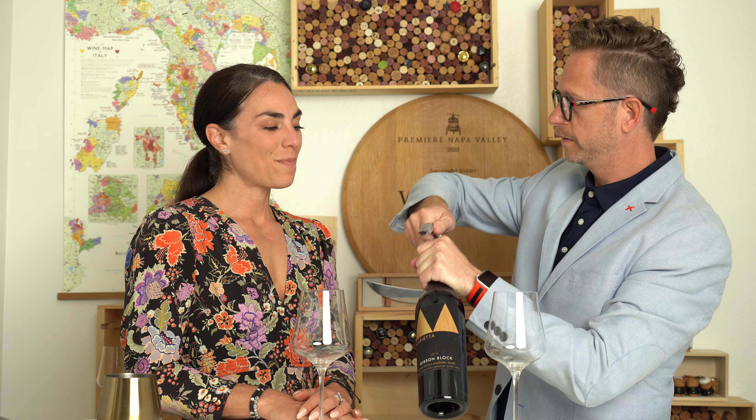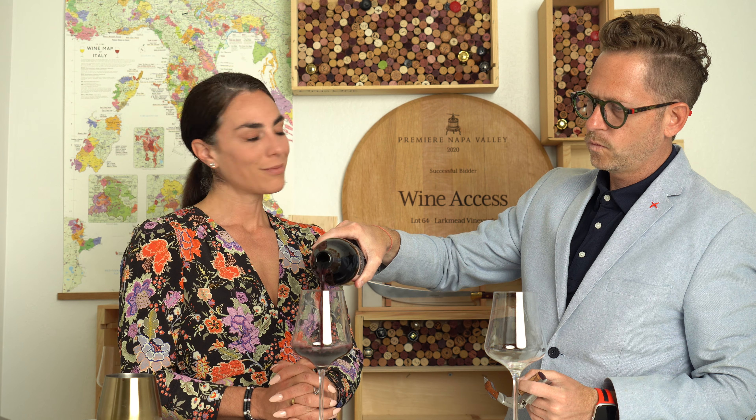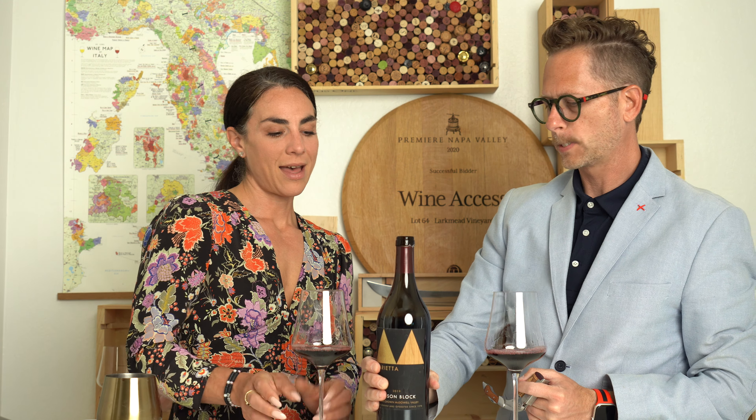They vinify them together. They make this really, really beautiful, really concentrated, really elegant wine, and we're really excited to be able to share it with our members. So we have Syrah and Grenache blended together, and probably a little of other things kind of thrown in there as well.